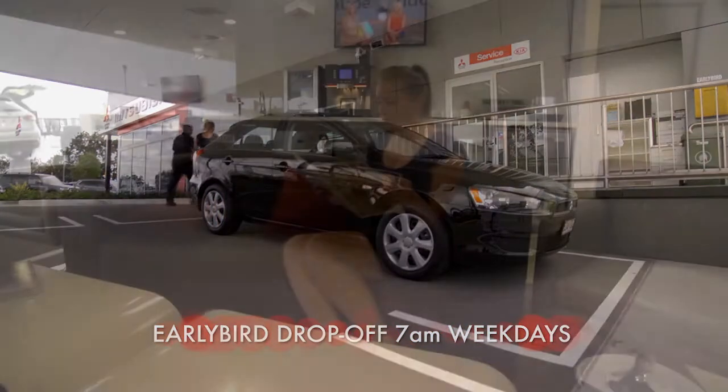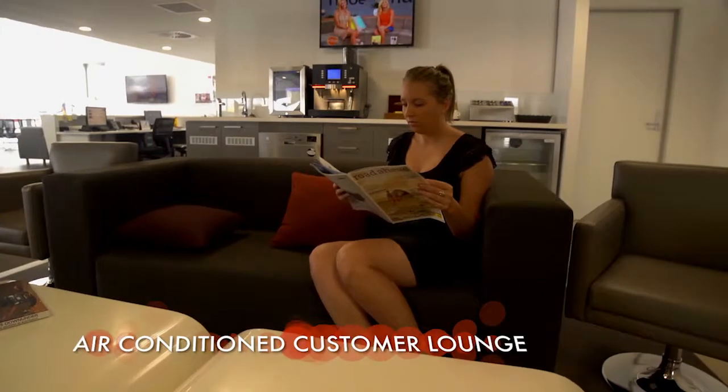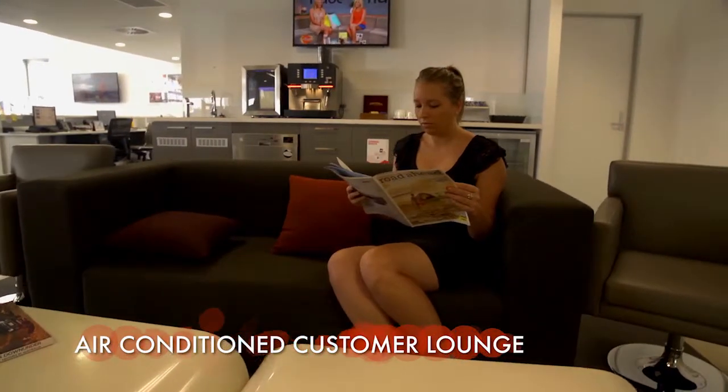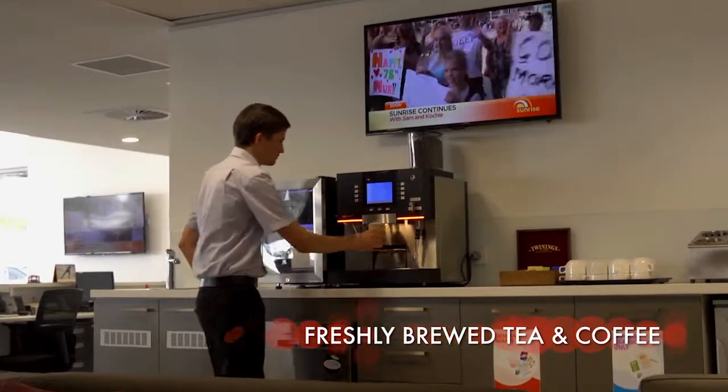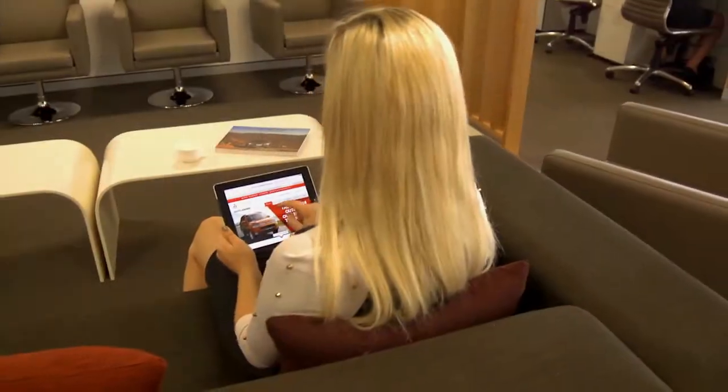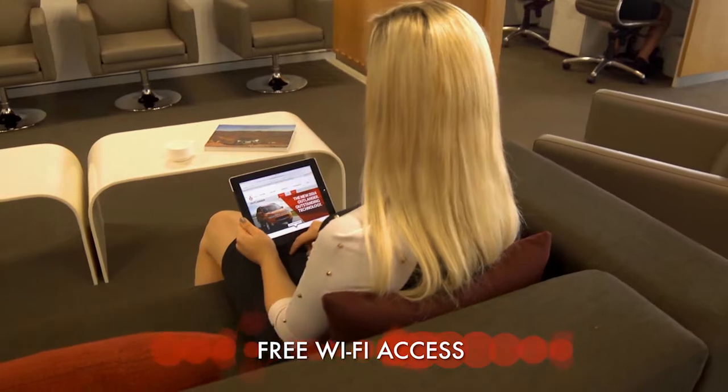Once you walk through these doors, you have a choice of seating areas. You can relax inside and enjoy air-conditioned comfort and a cup of your favourite brew while you watch a bit of TV. Wherever you decide to pull up a chair, you'll have free access to Wi-Fi.